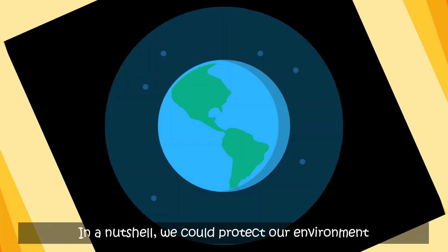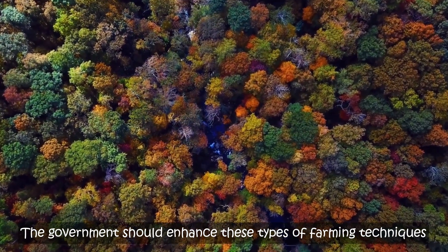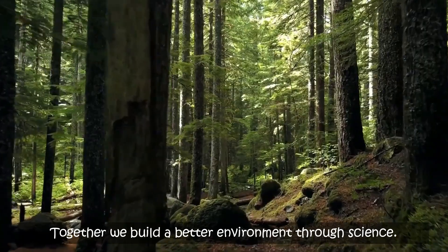In a nutshell, we could protect our environment through hydroponic and aquaponic farming systems. The government should enhance these types of farming techniques which enable us to enjoy organic foods and protect the environment. Together, we build a better environment through science.